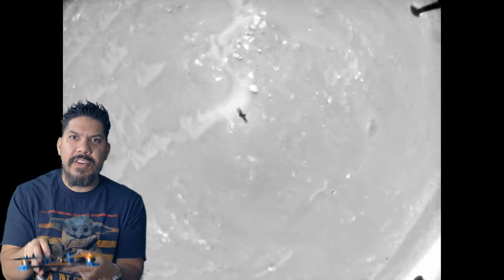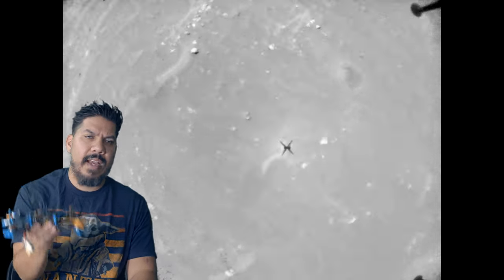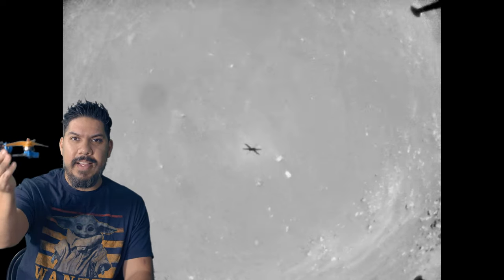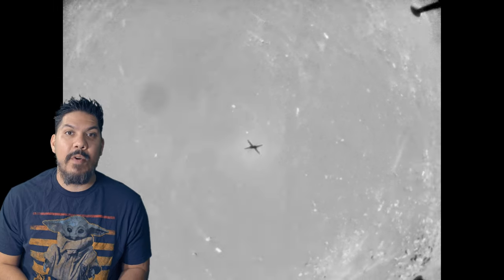So Ingenuity would tilt, then see the actual image and try to say 'oh, I'm fine,' then go back — and it kept doing this back and forth. Now if that thing crashes on Mars, there's nobody around to walk over and tilt it back upright so it can fly again, and that would mean game over.